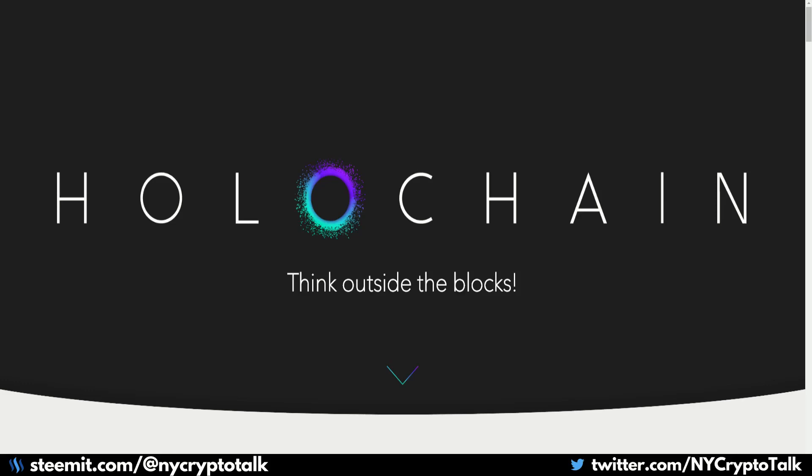It looks to reduce the high energy consumption of blockchain, the storage requirements, and the processing bottlenecks — which we commonly phrase as transactions per second — which all blockchains look to best each other on. In this review, I'll be focusing on the tech behind Holochain, the industry, the competition, the roadmap, the major milestones, and my closing thoughts.